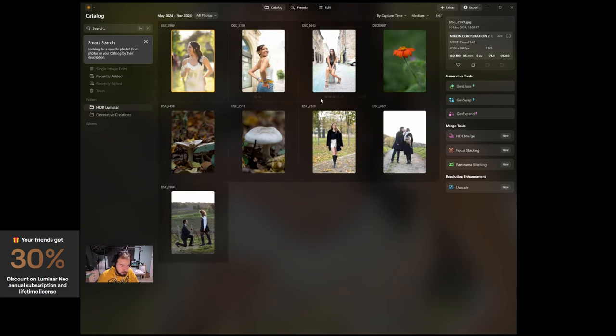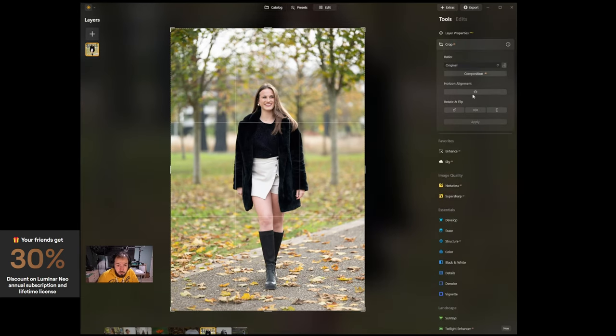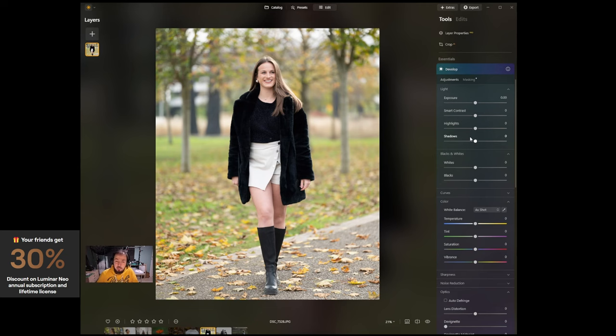Let's take this portrait shot. I'll go to the edit page and crop it to 4x5 for Instagram. Then I go to Develop and make the same adjustments I could do in Lightroom — but now everything is in one single application. I'll take the highlights down a little, bring the shadows down, reduce the saturation, decrease the exposure slightly, and voilà, the photo is almost done.